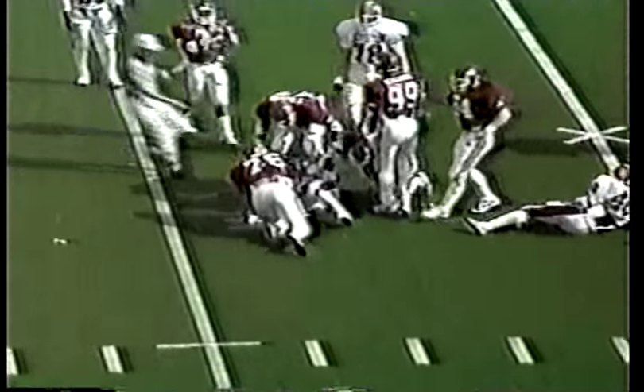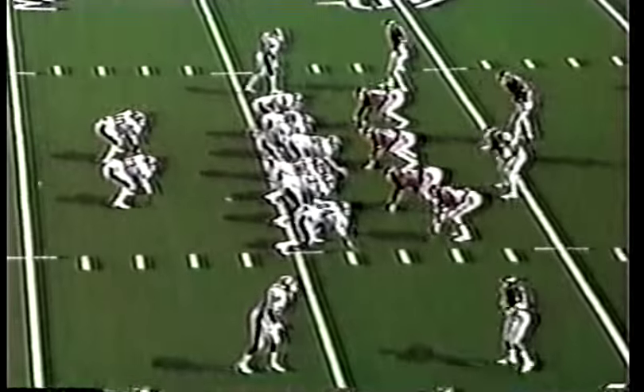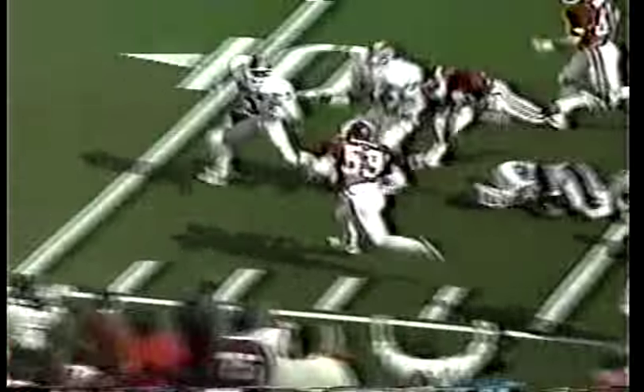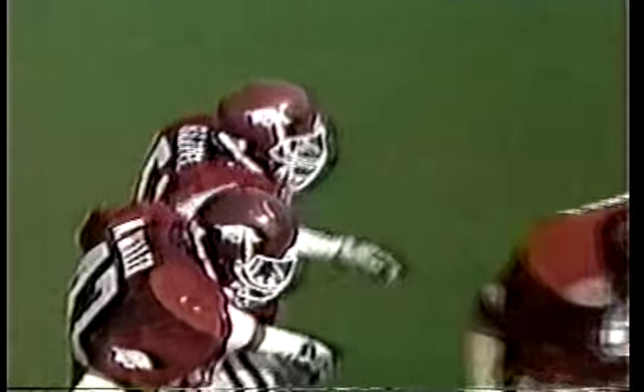Landry put behind the line of scrimmage by Gerald Jones, number 76. The Cougars down 20 to nothing and starting to struggle on offense. Now he throws to the near side — the pass is intercepted and coughed off. It is brought back by Bob Bazley, a linebacker. Bazley is out of bounds on the seven-yard line.